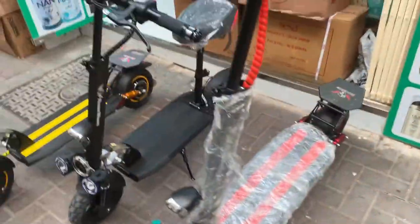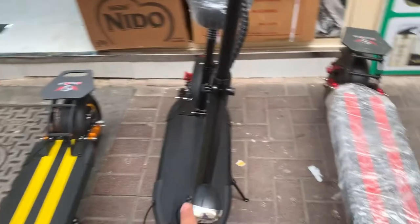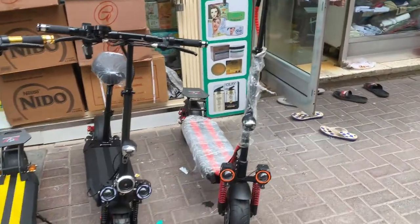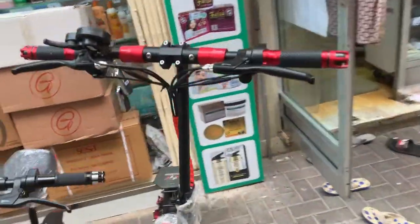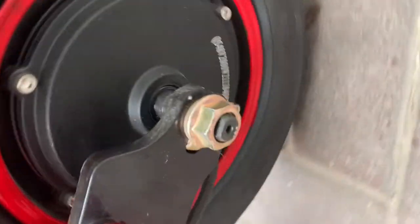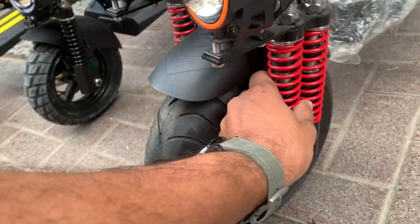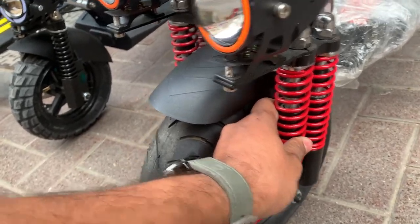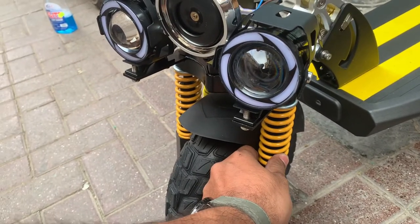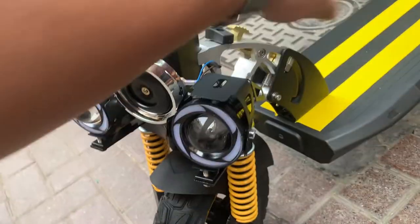Now I'm gonna show you the difference between 1500W and 2000W. As you can see, the 2000W is a taller, bigger body scooter with a more powerful motor. The tire is also bigger and it has dual shock absorbers, whereas the E10 Pro Max 1500W has only one. The folding system is also different — there are lots of differences.